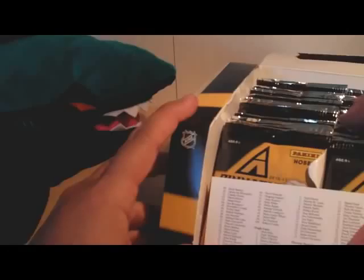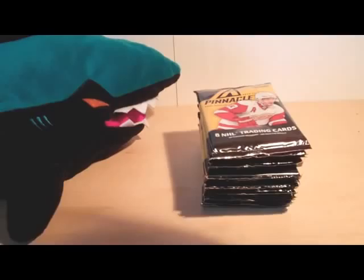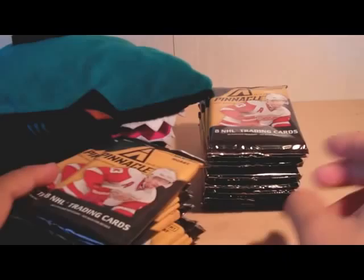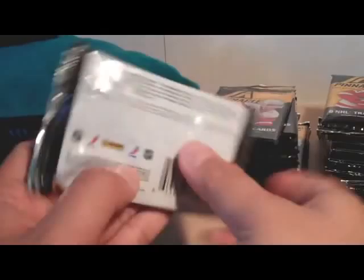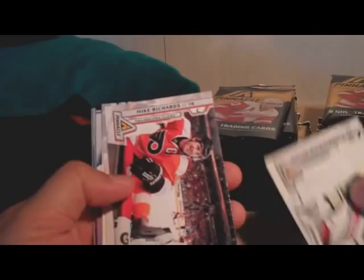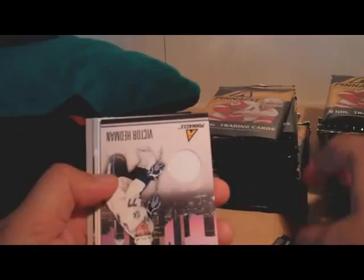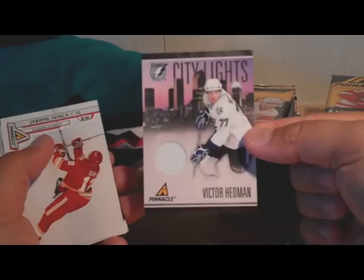Here's the box with the checklist. Let's just take the packs out. Not seen Pinnacle yet, so this is pretty exciting for me. I've seen that there's some really cool, unique pictures in Pinnacle, so it's always nice. And we have a hit on the first pack — it's Victor Hedman City Lights. That must be Tampa Bay in the background, and we've got a white jersey there.